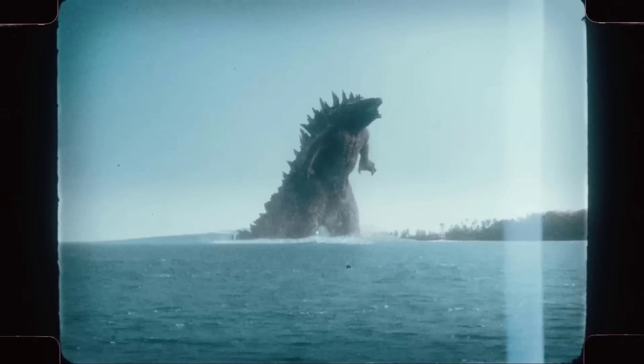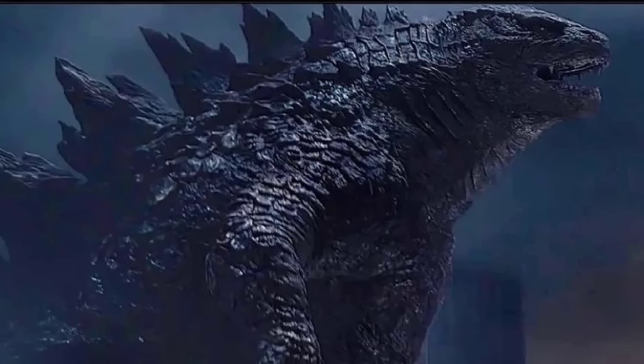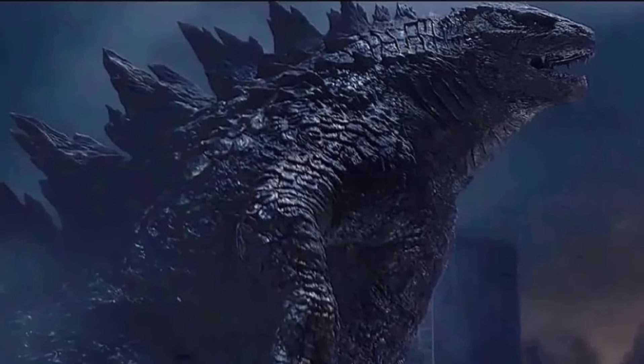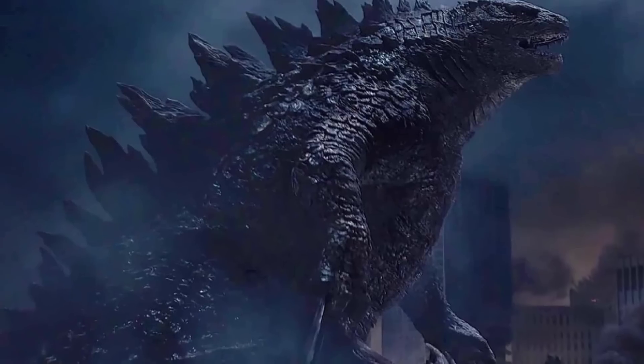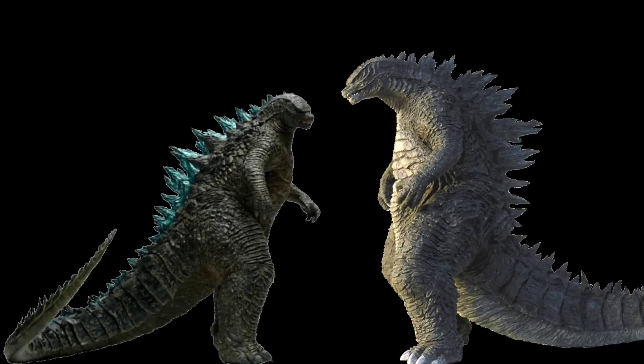And that is the 1954 size. Now let's put him in comparison with the future versions. As you know, Godzilla when he first appeared in the MonsterVerse in 2014 was already bigger than most of the past incarnations — he was 355 feet tall or 108 meters. This makes him 70 years older than this 1954 Godzilla in Monarch, and also 55 feet or 17 meters taller.